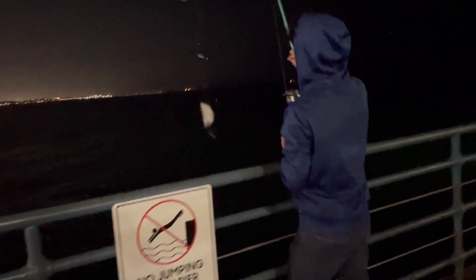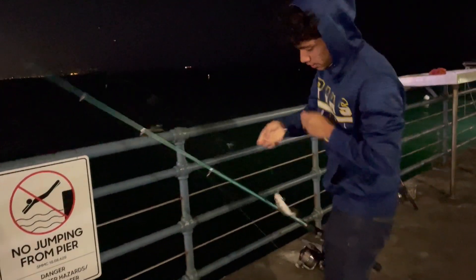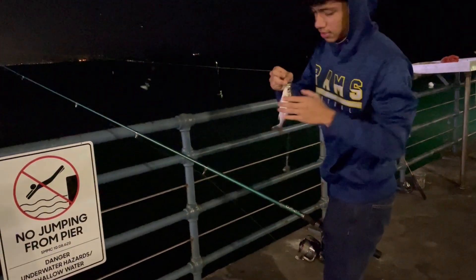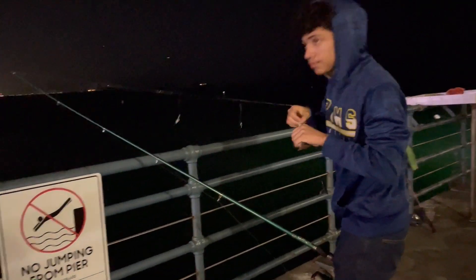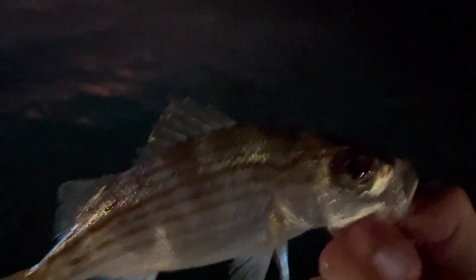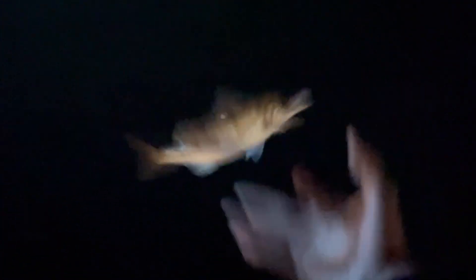All right, this is a different species — looks like a salema. We're gonna get a couple pictures and release it because we already got the big old lobster. It's a pretty little salema right here. We're gonna release it, let's go catch some more.